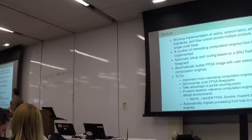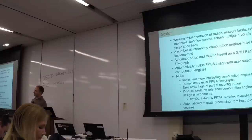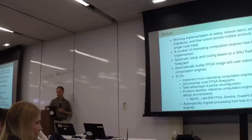The PhD thesis that could come out of this is having the computer figure out where to put everything and automatically migrate processing from the host to the computation engine. For now, you have to tell it which ones are on the host and which are on the FPGA. With that, I'll let these guys give you the demo.